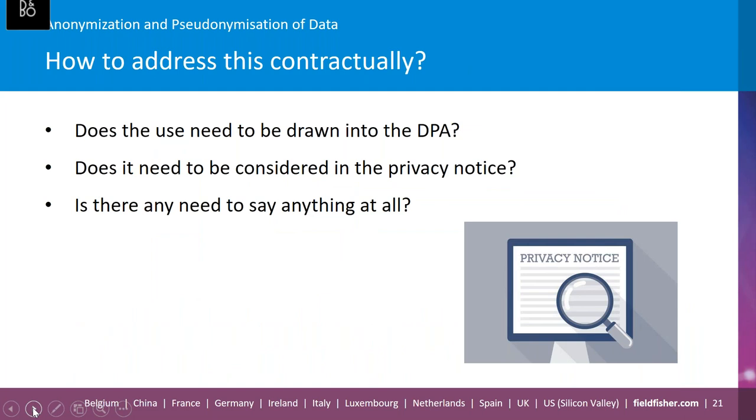There is an interesting point to unpack from the CNIL guidance: how to address this contractually. While there has not been any guidance from the ICO specifically on the product improvement scenario, there are considerations as to how to address this contractually. It raises questions such as: does the use need to be drawn into the DPA? Does it need to be considered in the privacy notice? Or is there any need to say anything at all? This is a risk-based approach and one that organizations should not take lightly, but should address through their internal security measures and contractual agreements with relevant controllers.